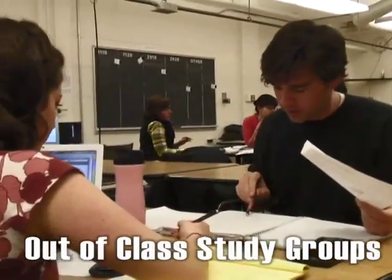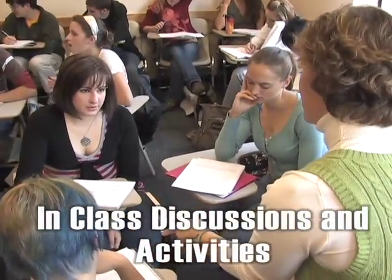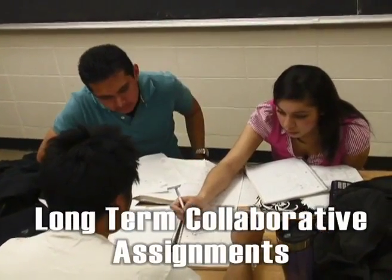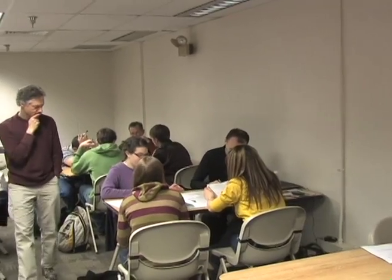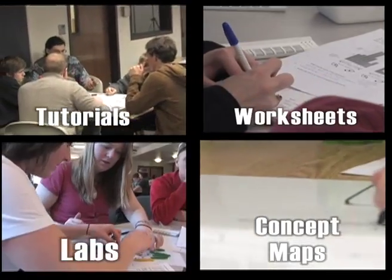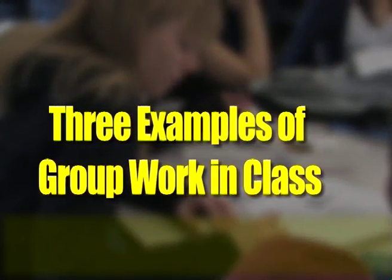There are a lot of different kinds of group work: out-of-class study groups, in-class discussions, in-class group activities, or longer-term collaborative assignments. Most common is just to use shorter-term, in-class group work — for example, tutorials, concept mapping exercises, worksheets, labs, and more. Here are three examples of these kinds of in-class techniques.